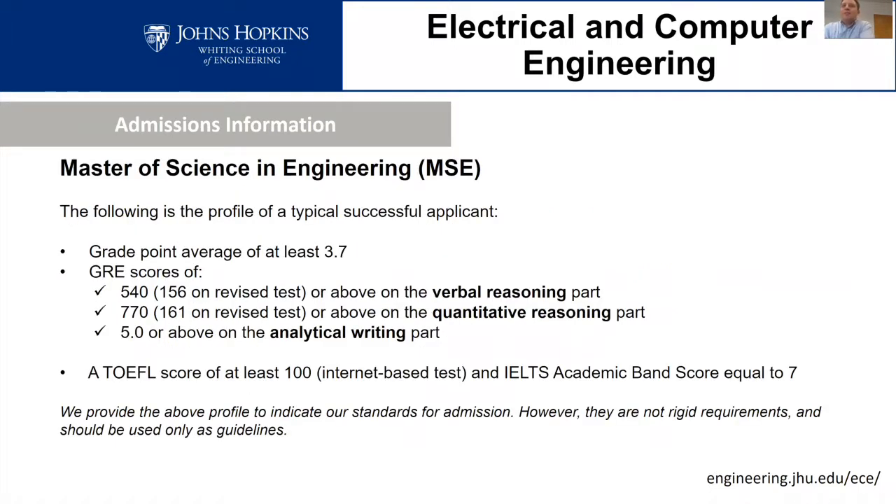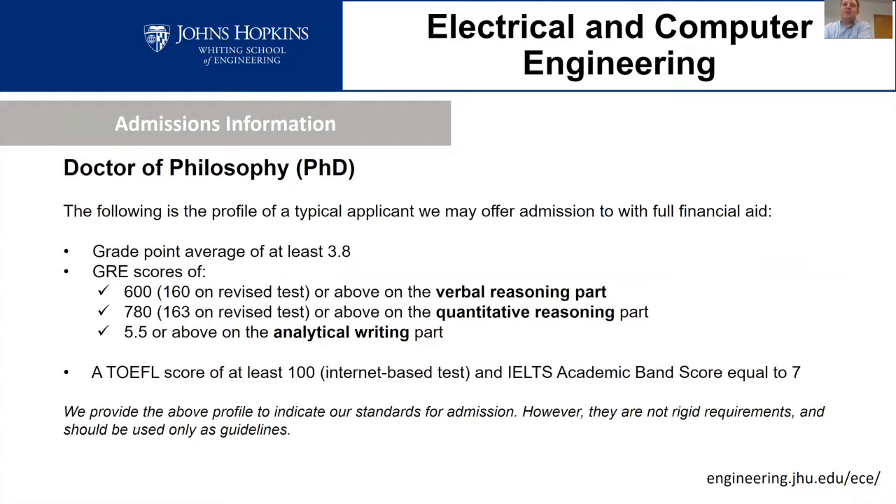In terms of admissions, here is some information for the Master of Science program — examples of scores on standardized tests, GPAs, and so on that a typical successful applicant has, so you can gauge where you stand. These aren't hard requirements; we look at each applicant individually. Similarly for the PhD program, these figures give you an idea of typically what we're looking for, but each applicant is evaluated on an individual basis.